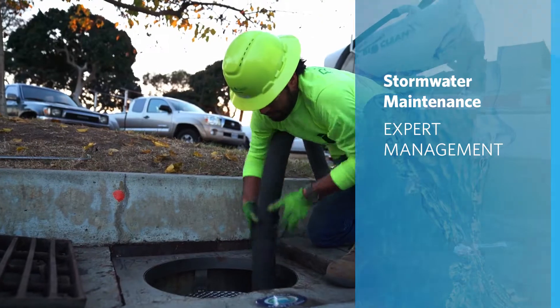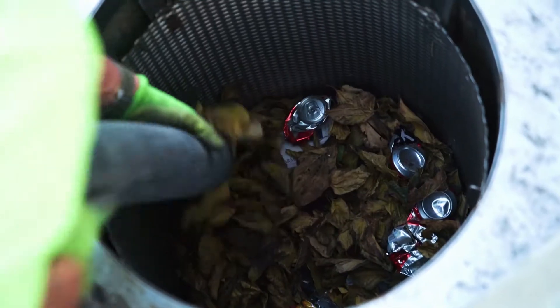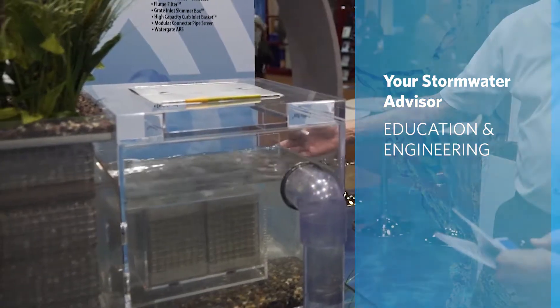BioClean was founded as a maintenance service company. This insight has always fueled our innovation, efficiency, and dependability. Above all else, we are your trusted stormwater advisors.